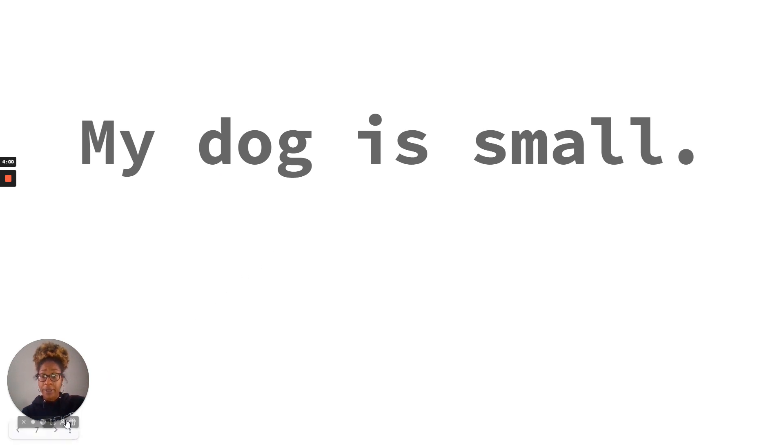Did you. Is this a sentence? No. There's no uppercase letter at the beginning, there's no punctuation at the end, and it is not a complete thought.